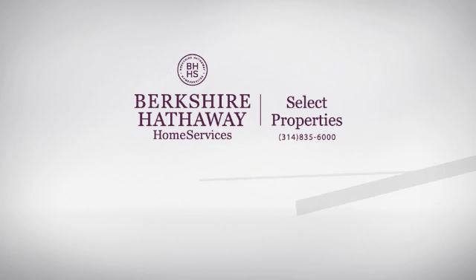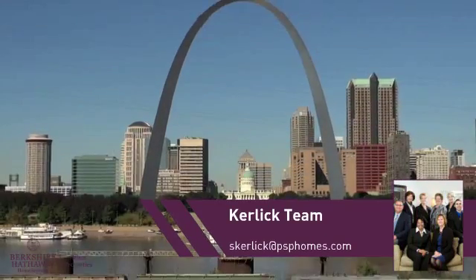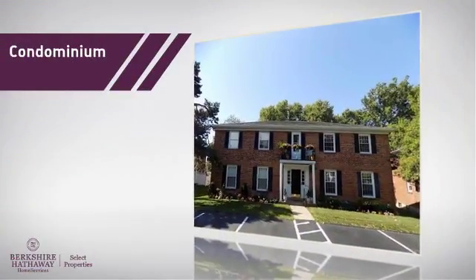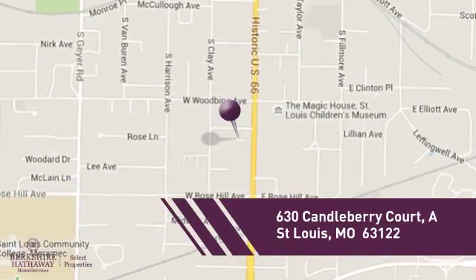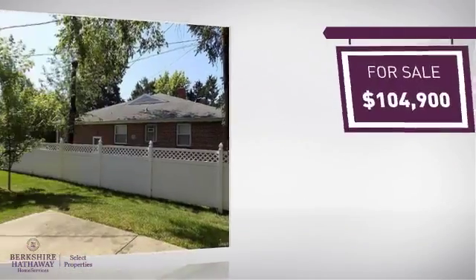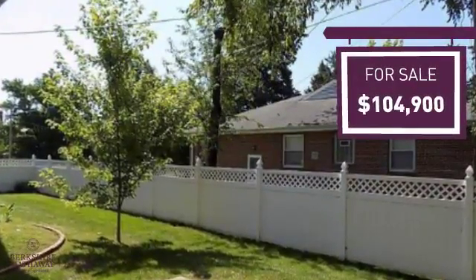At Berkshire Hathaway Home Services, you'll find a wide selection of listings. This video is brought to you by your real estate agent. This condominium is a great choice for those who want the privacy and easy maintenance of condo living, and it's located in this area. Currently listed at just over $100,000, it offers an excellent value for the area.